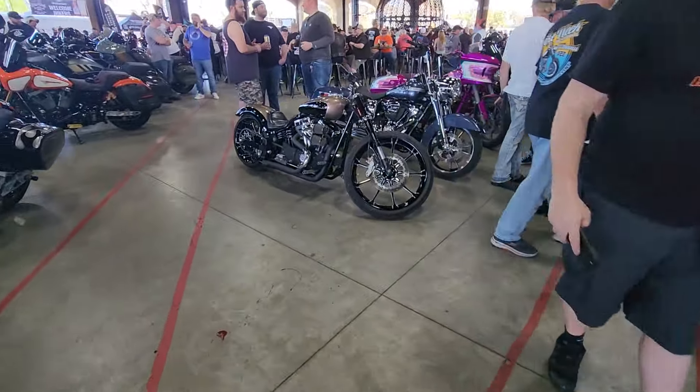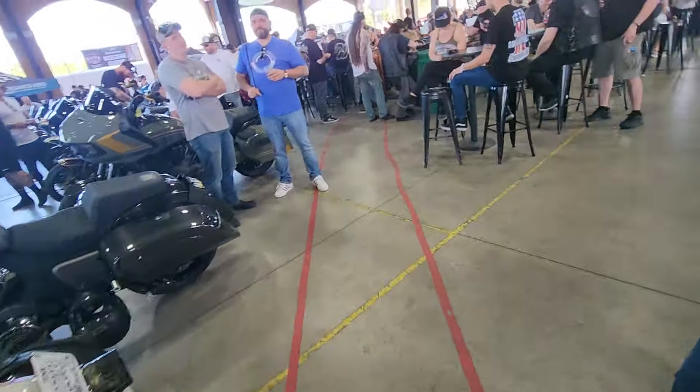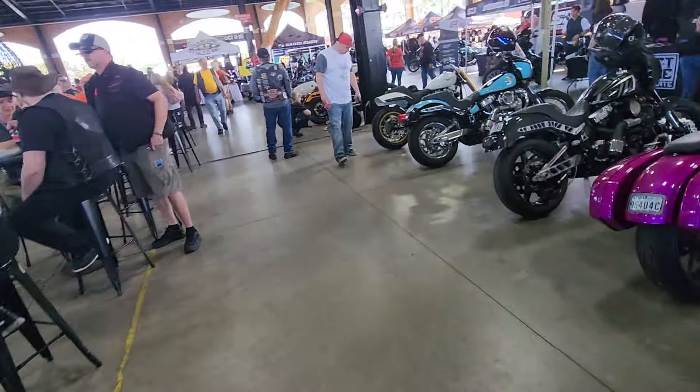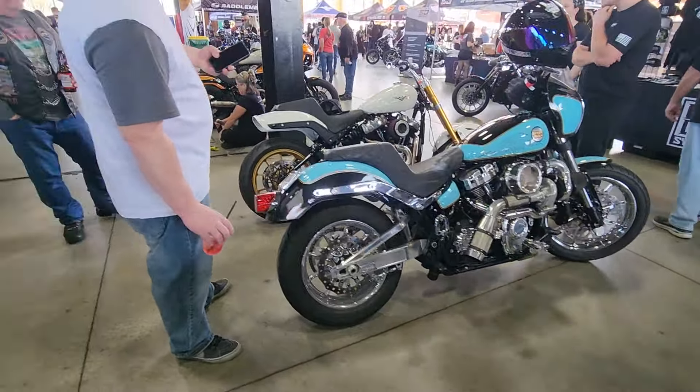This is too good not to share with you guys. We might get a copyright claim because of the music, but it'll be worth it. If you ever get to Daytona, you've got to get down to Destination Daytona. That's where all the coolest bikes you'll ever see are going to be, right here.